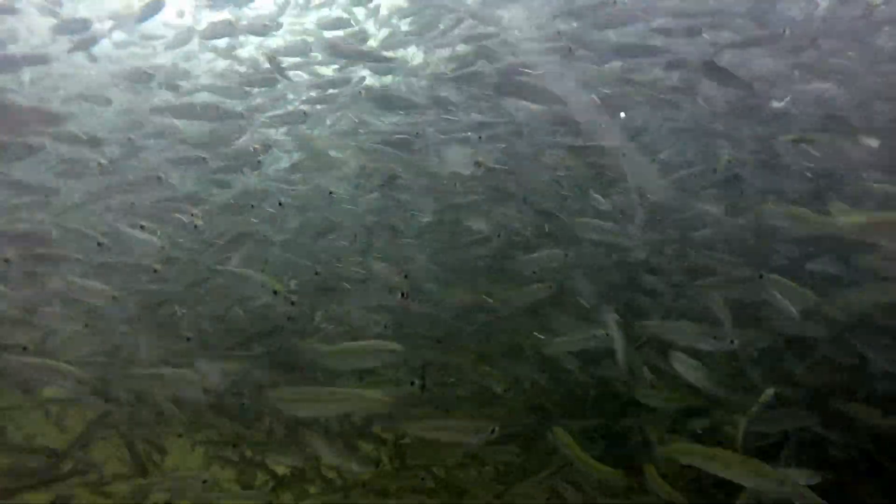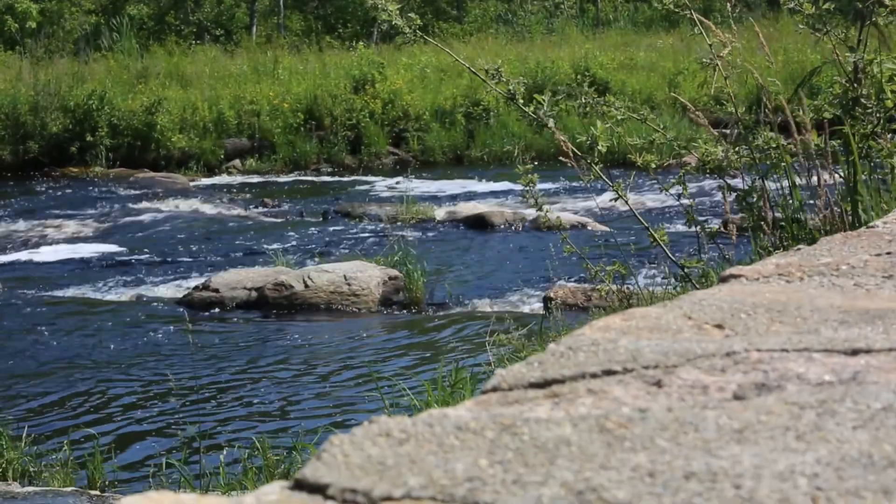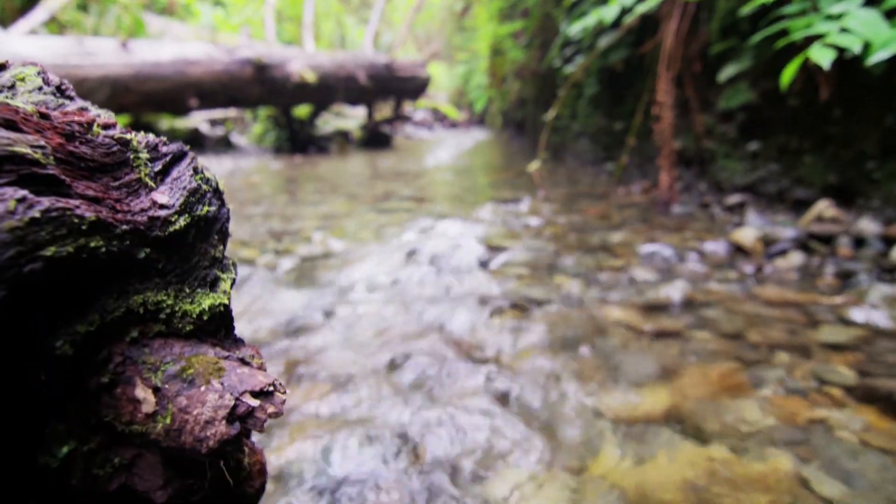Since then, biologists have seen fish populations steadily increase. The next generation of projects on the river, however, will do more than that.